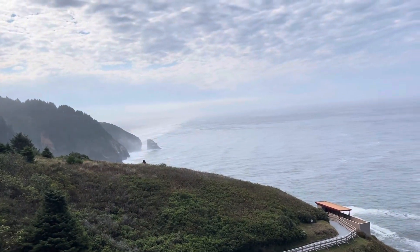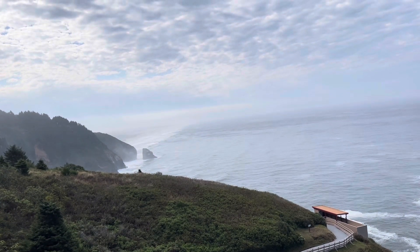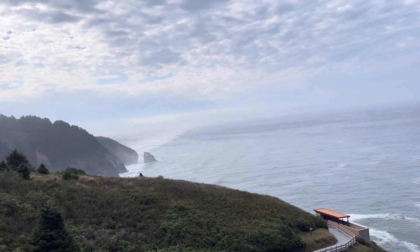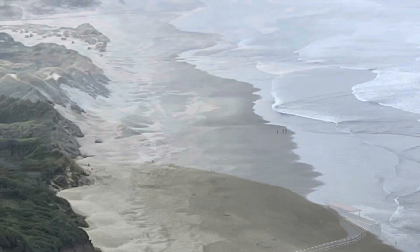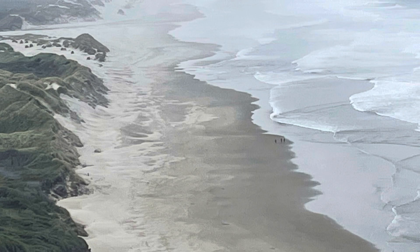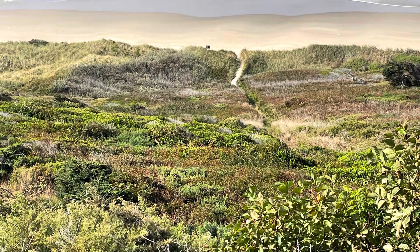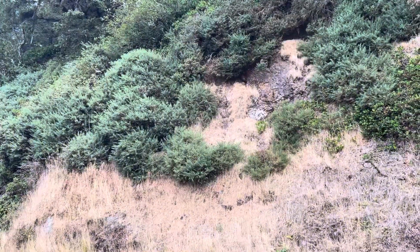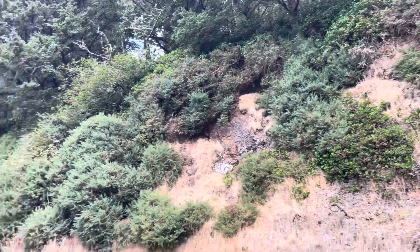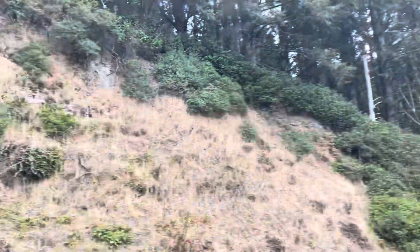This is our first view south of all the beach walking we've got to deal with today, and Florence is down there somewhere. We are back in the land of gorse — didn't know it had reached this far north. Noxious little weed.